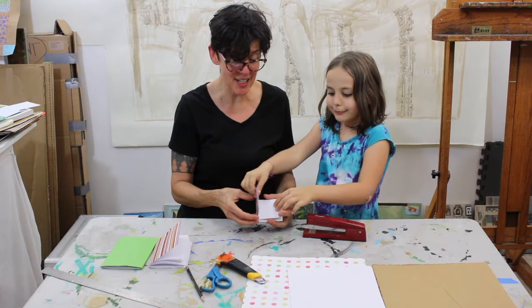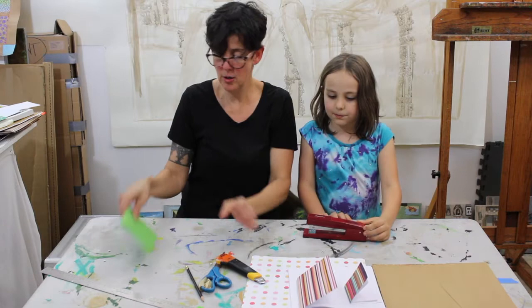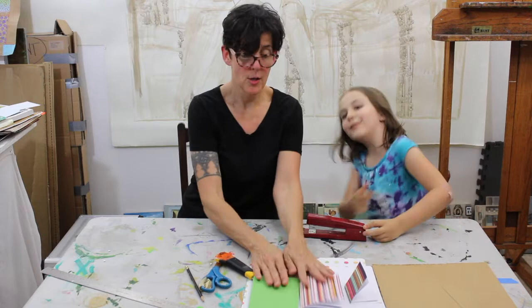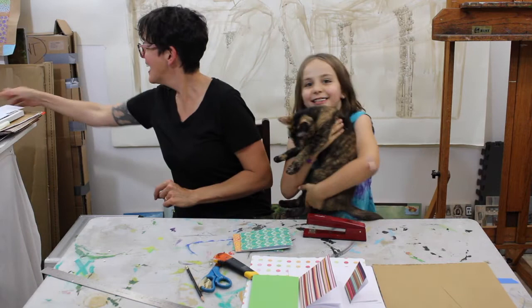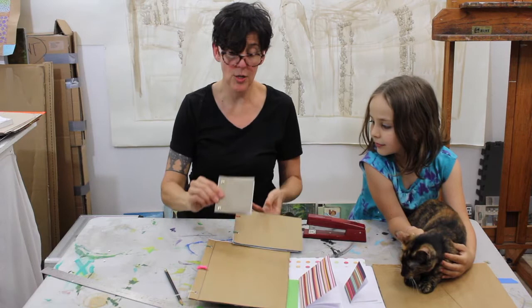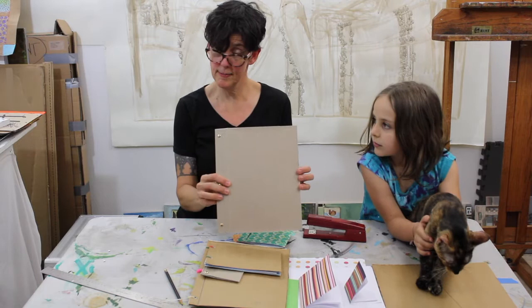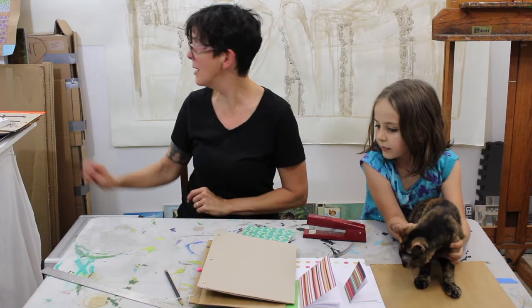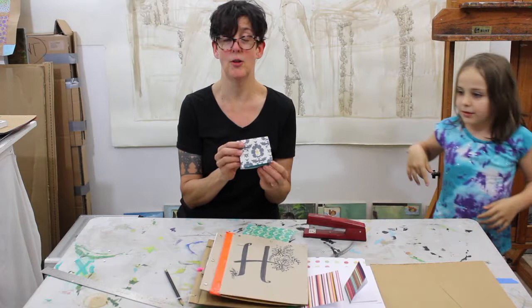So to recap all our sketchbooks: we have the Megan journals in two sizes, the matchbook sketchbooks, the Eloise post-it sketchbook, the zip-tie pizza box book, the soap box with brads sketchbook, the small zip tie sketchbook, and the cereal box with brads. And just a reminder — you can always cover your brads with really colorful duct tape!